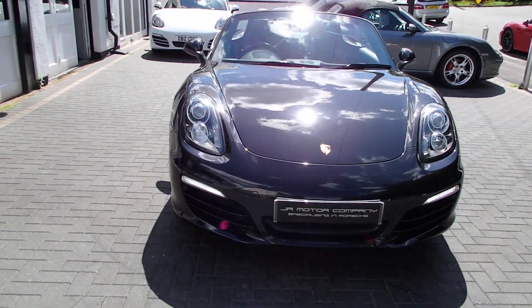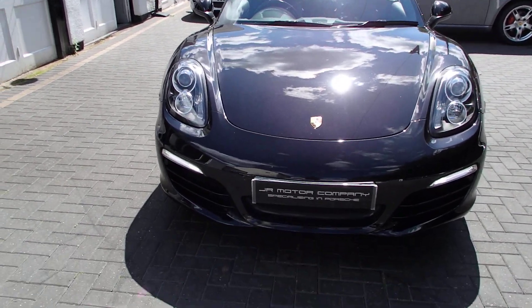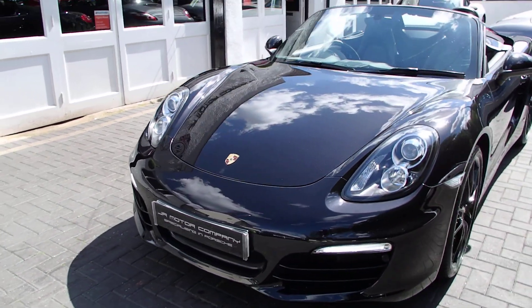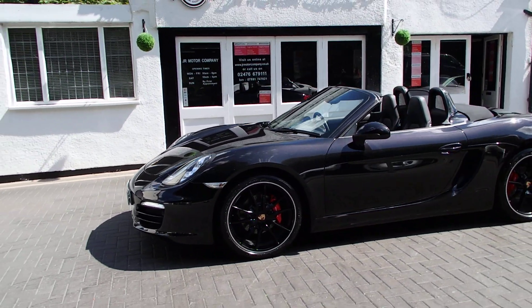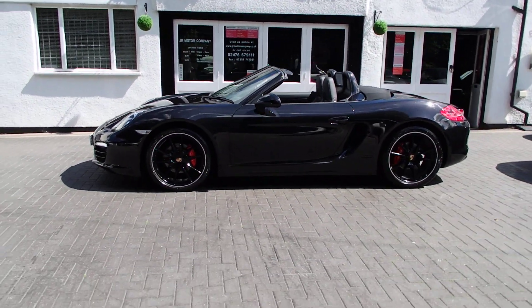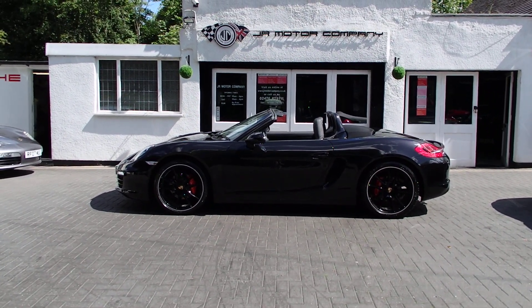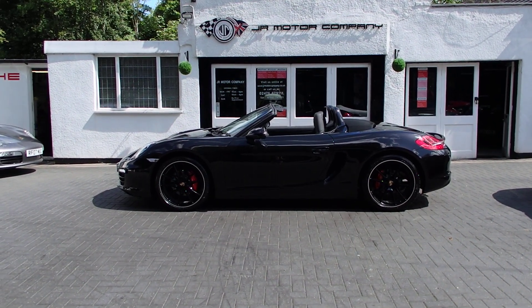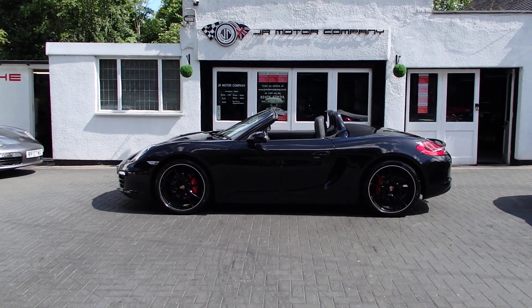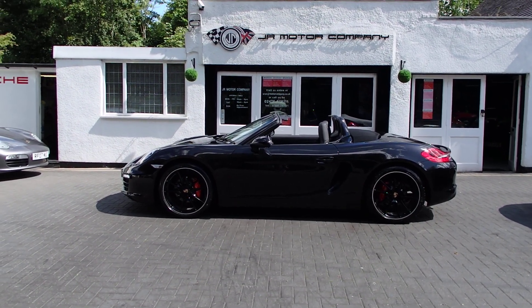There she is with the Zunsport grills at the front — look at that, wow. That is a car in my eyes, it's beautiful. I've now got a few other 981s as well and I think these are absolutely stunning. Pop down anytime if you're interested, cheers.